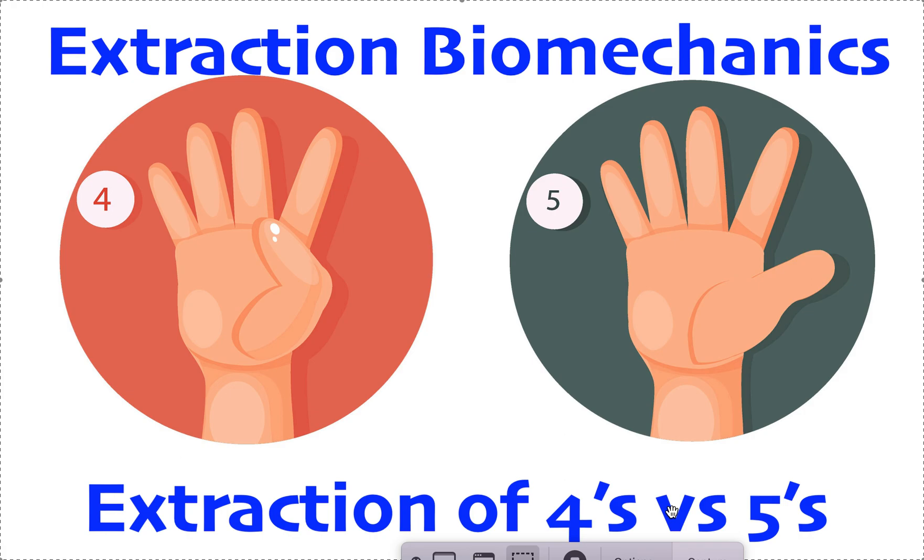Now the flip side — slight Class III, like one to three millimeters of Class III with a lot of crowding. The extraction pattern is the inverse of Class II: upper fives and lower fours. Or if it's not that severe, it could be just a lower incisor. If it's a severe Class III, it could be lower fours only. If it's even more severe Class III, it could be lower fours plus some internal lower anchorage like a lingual arch until you've retracted your canines. How do you know what to do? That comes with experience.